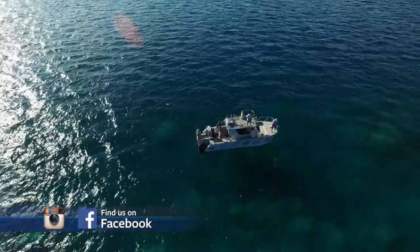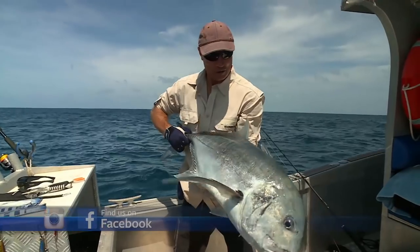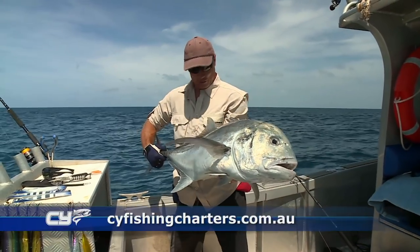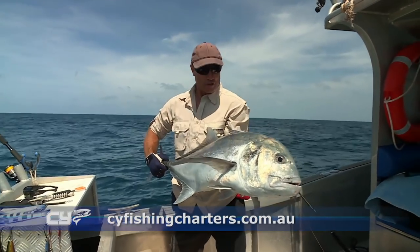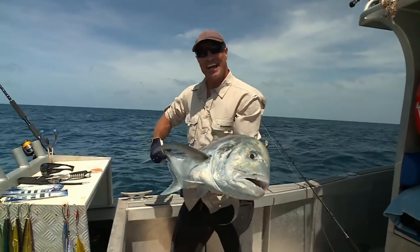G'day and welcome to the show. This week we're up at Cape York and we're fishing wide at the moment, 100km offshore with the guys from CY Charters. Have a look at this beautiful GT. We've done some reef fishing, we've caught plenty, and we're out here now popper fishing. Lots of action on the show. Let's check it out.